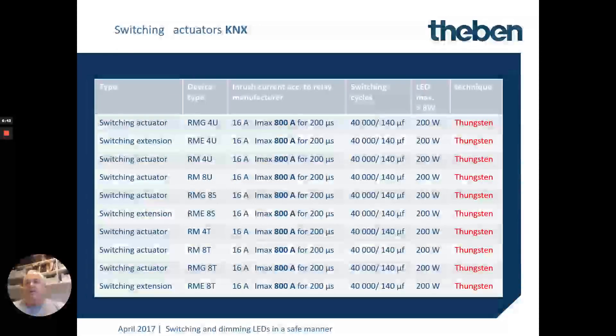Looking through their range, the type of technology employed in each device is as follows. Most of their relay devices rated at 16 amps can actually handle up to 800 amps for 200 microseconds — that's using the tungsten pre-contact approach.